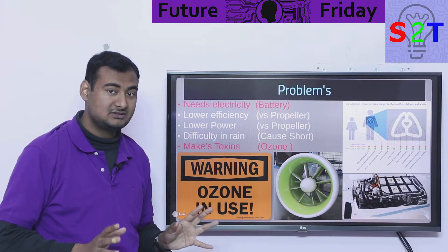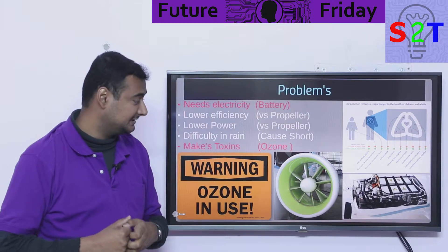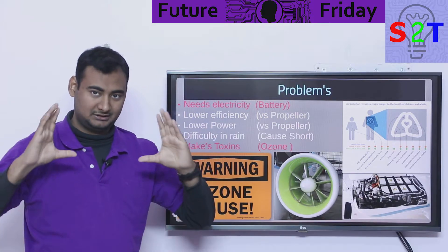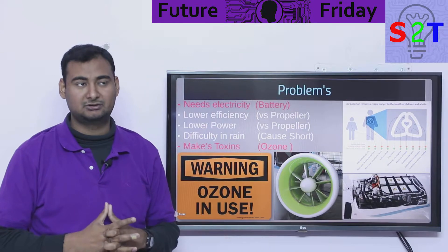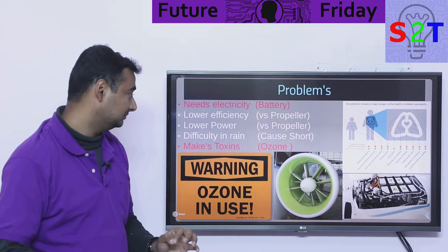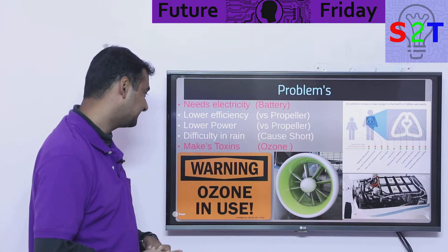On top of that, the ion system also has very low power density. A ducted propulsion system this big can provide hundreds of horsepower. An ion engine the same size will barely provide one or two newtons. Your whole aircraft would have to be covered in ion emitters to get any usable power. So it has both very low efficiency and very low power density.